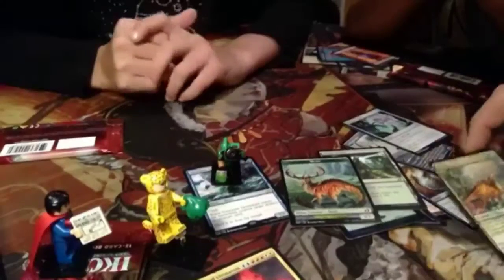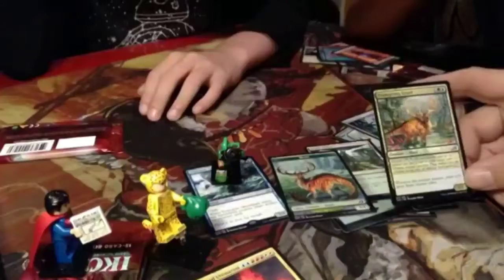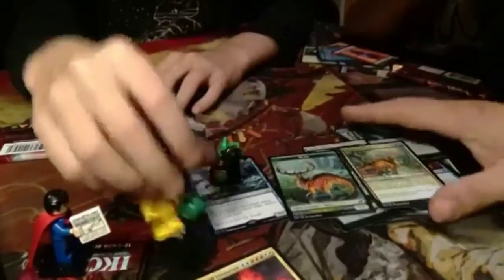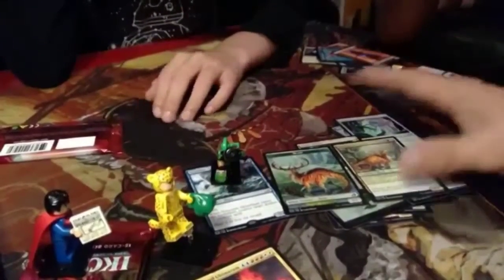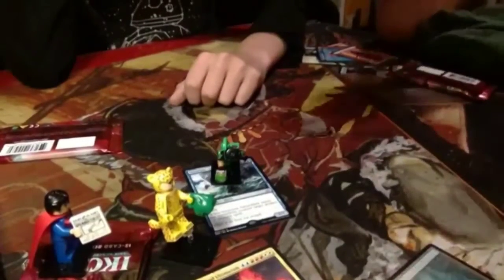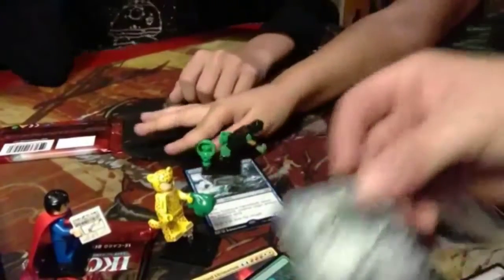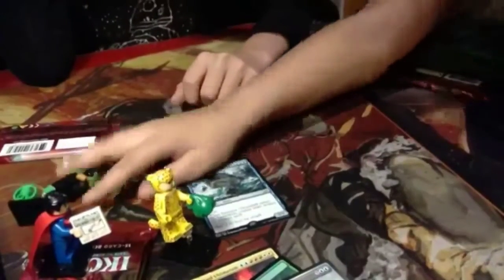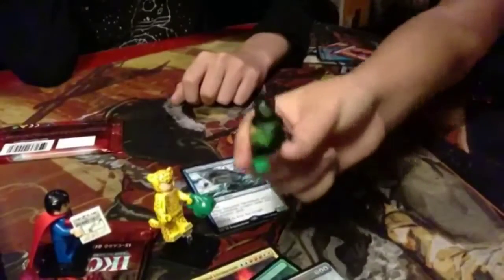It says right here: Mutate. Whenever this creature mutates, create a 3/3 green Beast token. So this pack is pretty structured. It gives you some really fun stuff and some mana color splashing. You got a fun little foil, an alternate art, an Inspired Ultimatum, a crystal, some mana balancing. If you were to get this unlimited, it's a pretty solid pack.